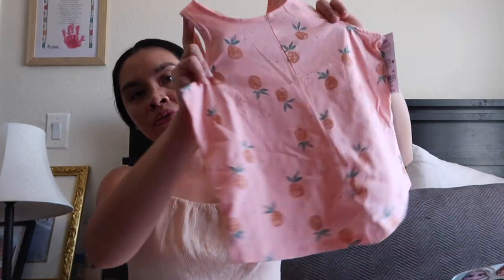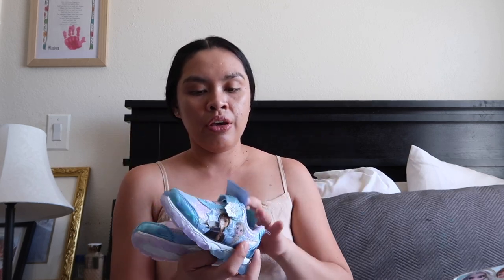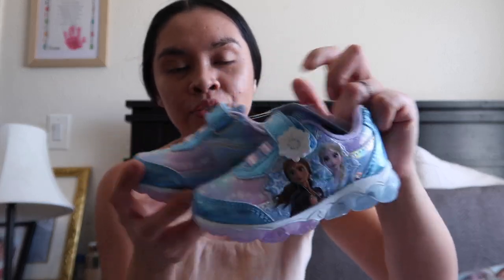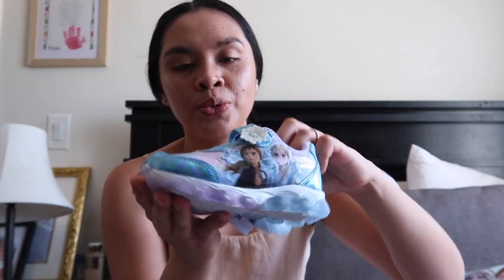With the buy-two-get-one deal, I got one more for Alaya — same style but a different design with pineapples. For little Adeline, my aunt actually gifted her Frozen shoes — they are so cute! I love Disney, I love Frozen. So those are her shoes.